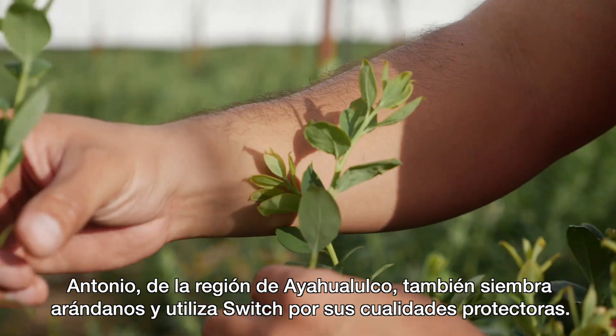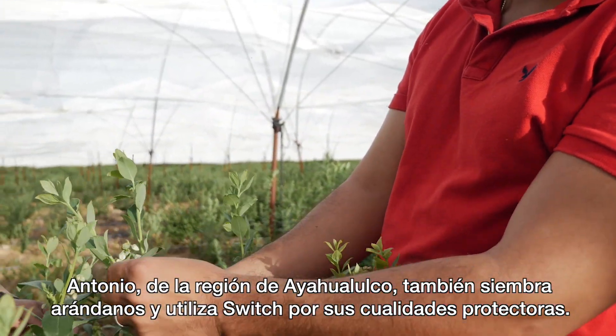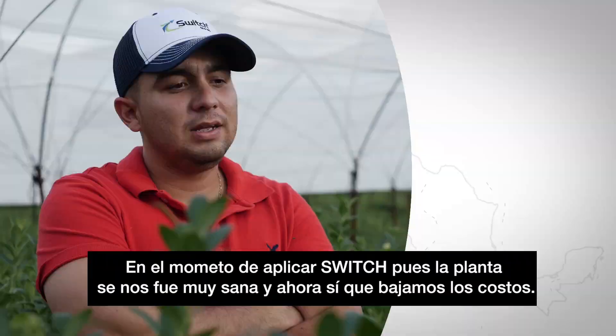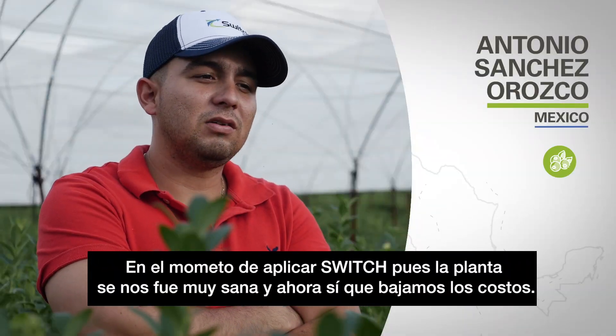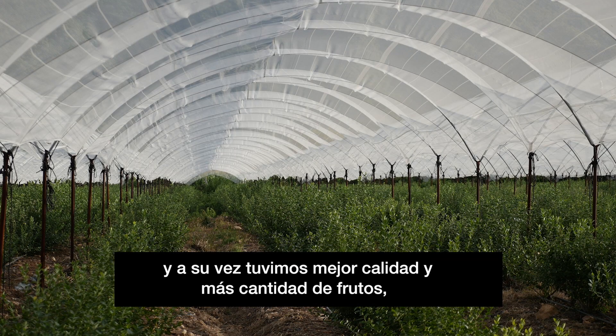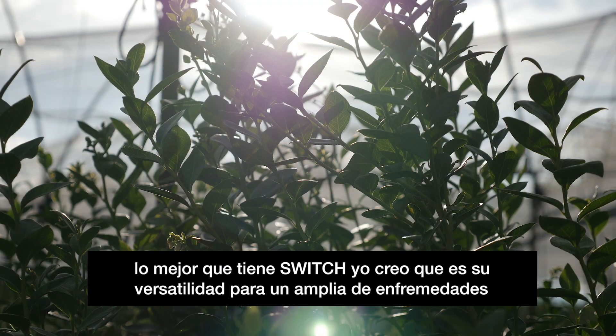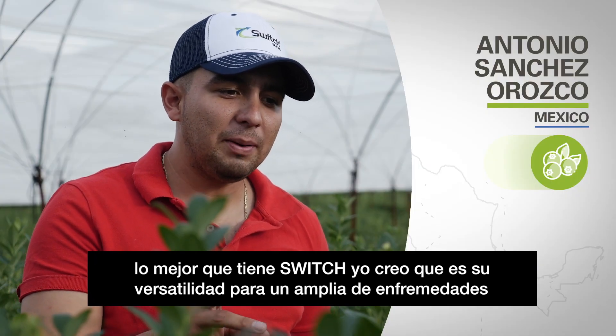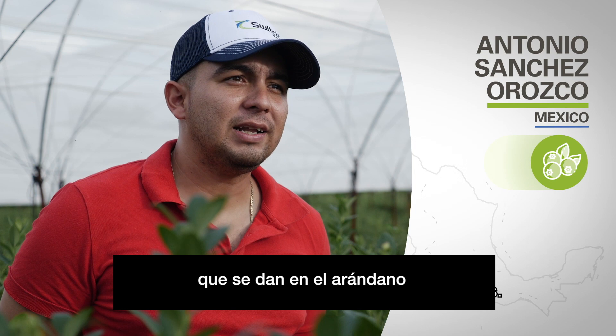Antonio in the Ajoalulco region also grows blueberries and has chosen SWITCH for its protective qualities. At the moment of applying SWITCH, the plant was very healthy. We've reduced costs and, at the same time, we've had better quality and a lot of fruit. The best that SWITCH has is its versatility for a wide variety of diseases used in the arándanos.